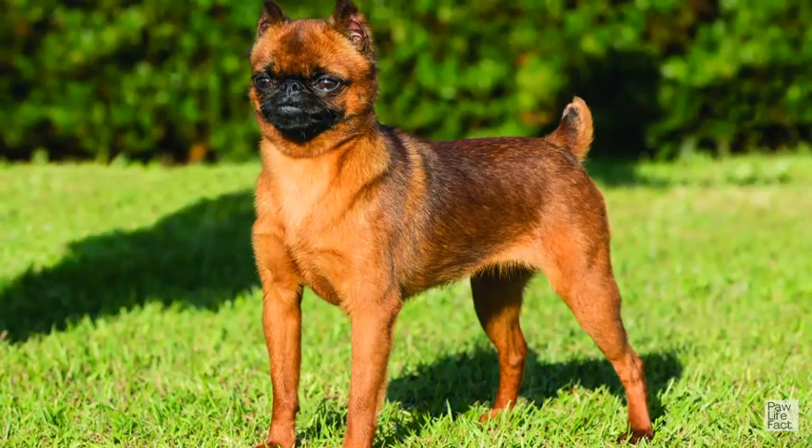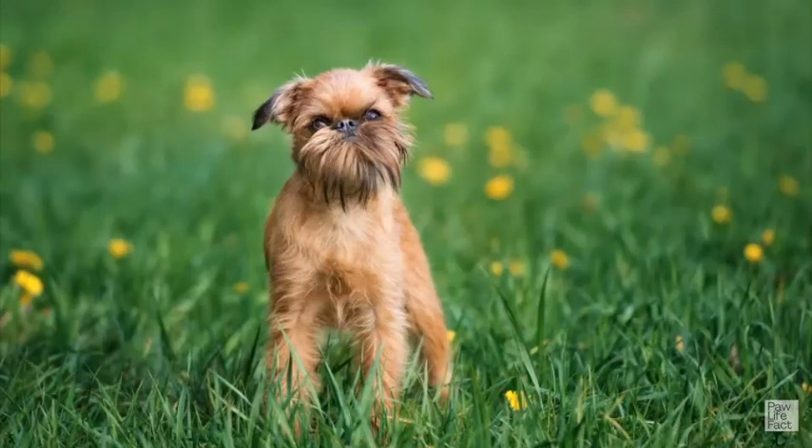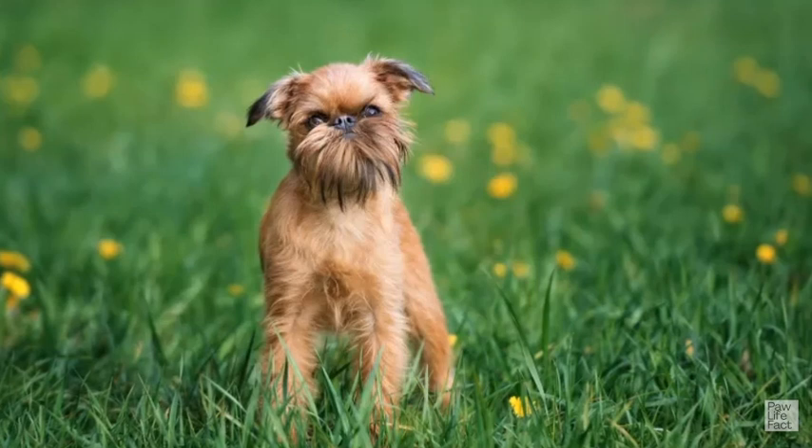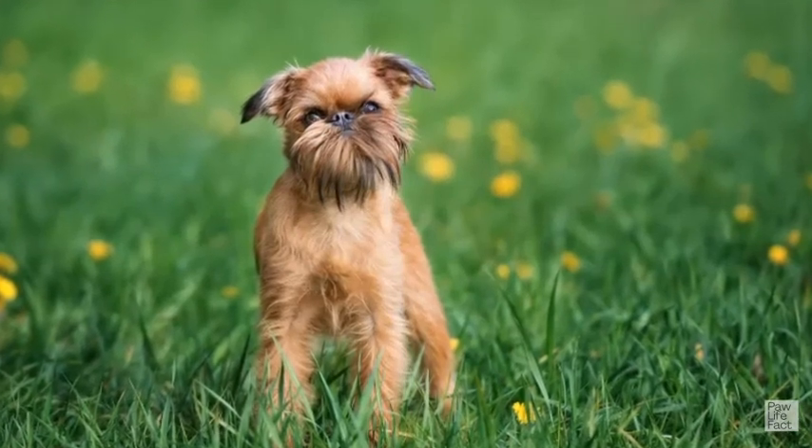One look into his big, human-like eyes, and you'll be smitten. Griffons come in four colors: red, black and reddish-brown called belge, black and tan, and black — in smooth coats like a pug or rough coats like a schnauzer.